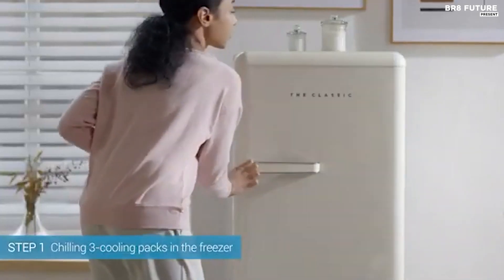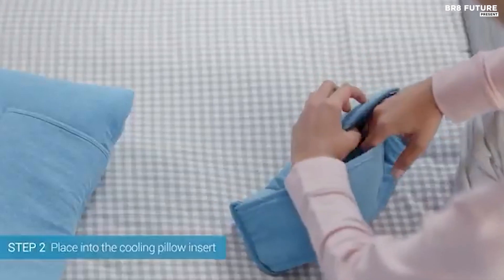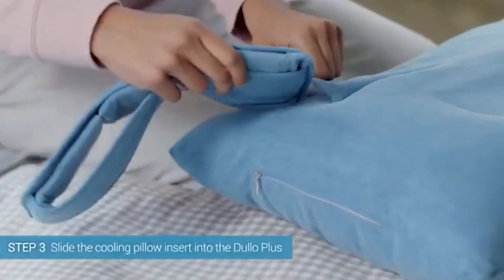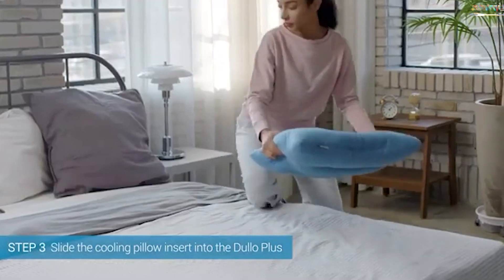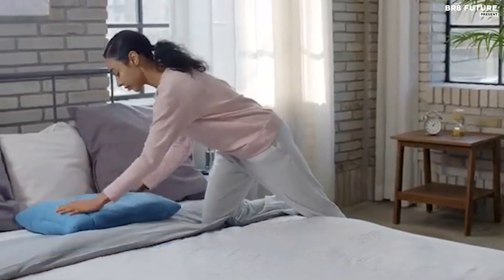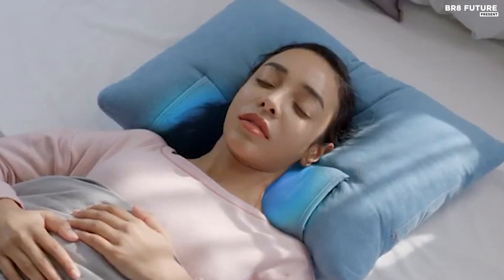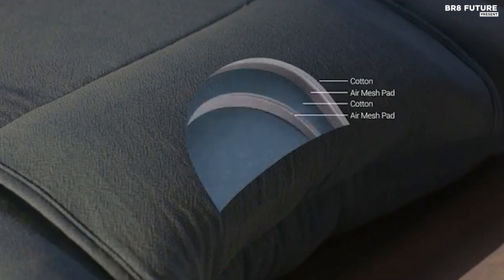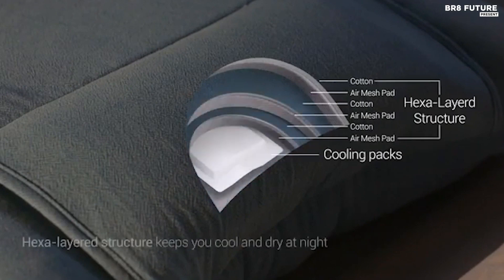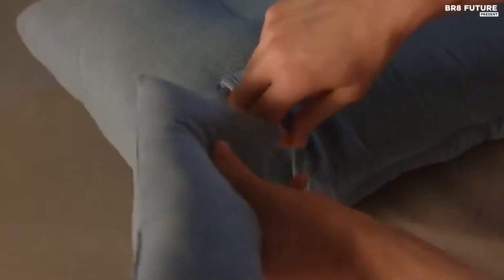Say goodbye to hot flashes, night sweats, restlessness, headaches, and other sleep disturbances caused by overheating. The cooling sensation of Dullo Plus helps you relax and sleep deeply, relieving stress and tension throughout your body. The pillow's ergonomic design adjusts to your sleeping position, reducing snoring and promoting restful sleep. Dullo Plus also senses room and body temperature to address your bedroom's environmental factors. Get your Dullo Plus now for only $83.